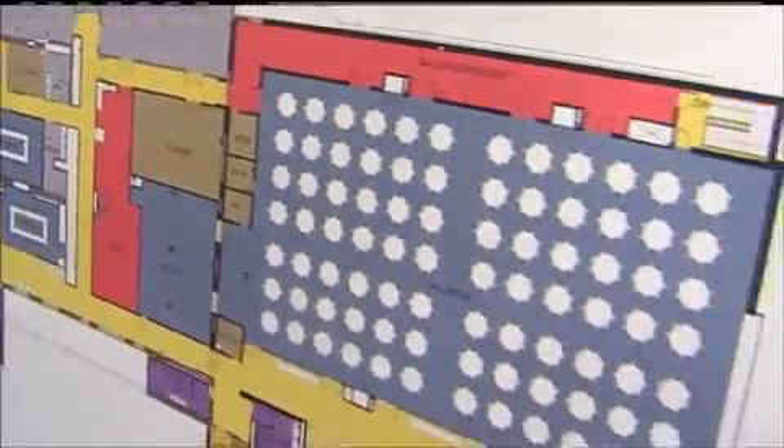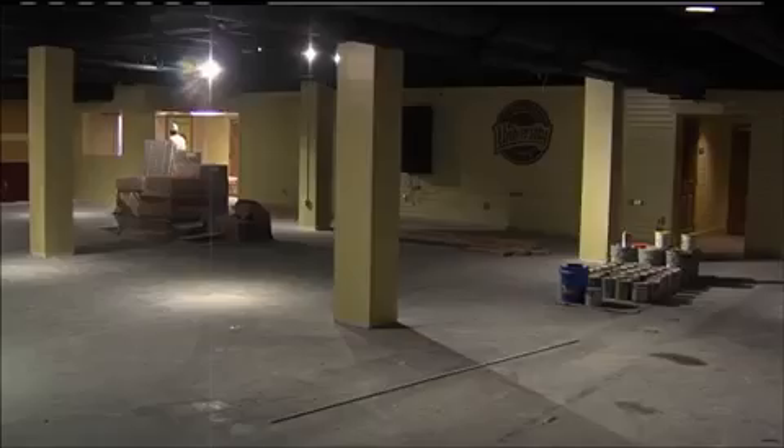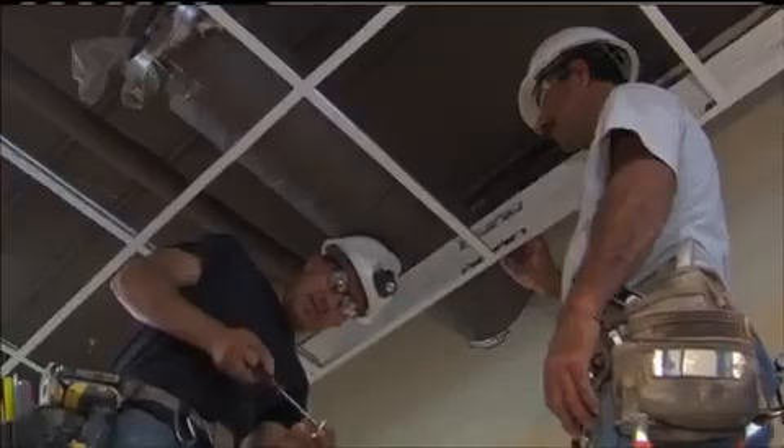The expansion will contain new meeting rooms for several departments. It will also be the new central location for the student activities program. Student activities was divided throughout the building — it was hard to find, you had to know where you were going. Now we've put student activities all in one central area on the main floor of the addition, so if you want to get involved, you're going to know where to go.